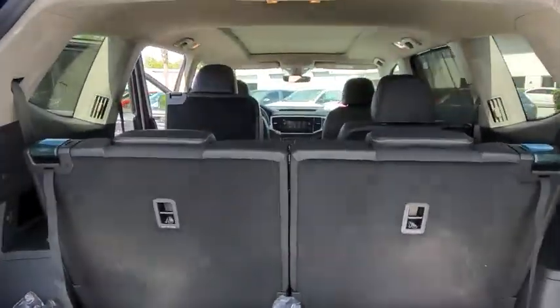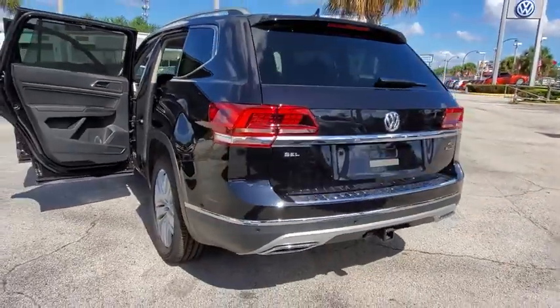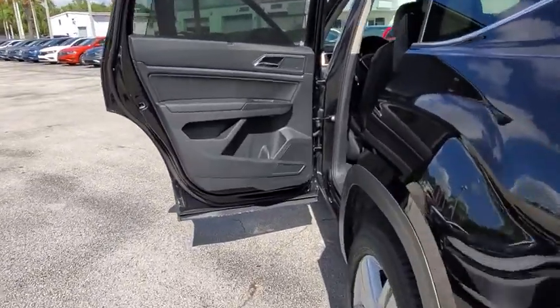Here are some of this vehicle's great options: traction control, navigation system, power liftgate, power passenger seat, dual airbags, power steering, four-wheel disc brakes, compass.